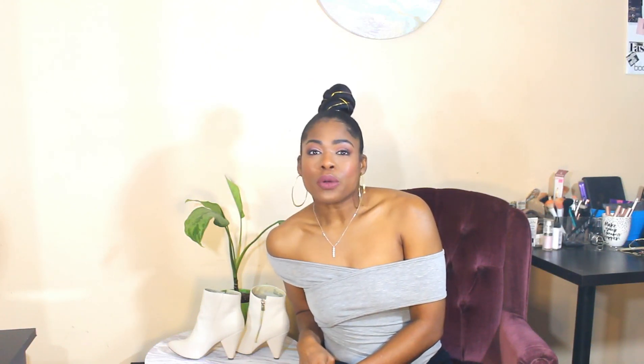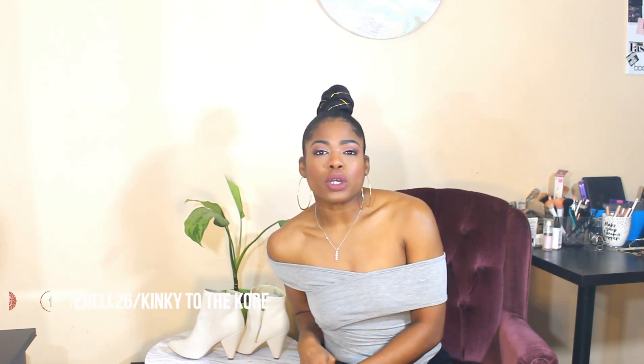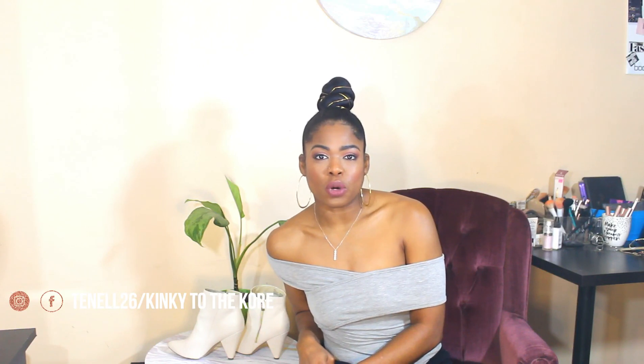What's up y'all, Tenille here, creator of Kinky to the Core where I focus on natural hair, specifically for type hair, protective styling, and wig making. I also touch on fashion and lifestyle, and the trick is I teach you how to look fantastic on a budget. My channel is all about affordability and how to feel good about yourself while saving those coins. So if this is your first time joining my channel, welcome — I hope you subscribe and become part of the family. If you are ride or die, thanks for tuning back in!